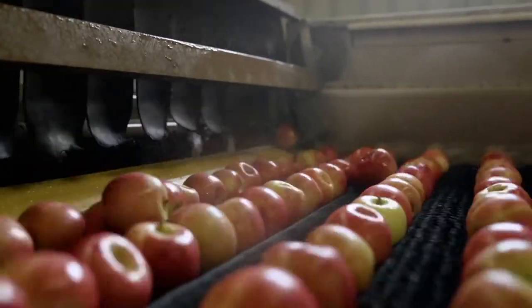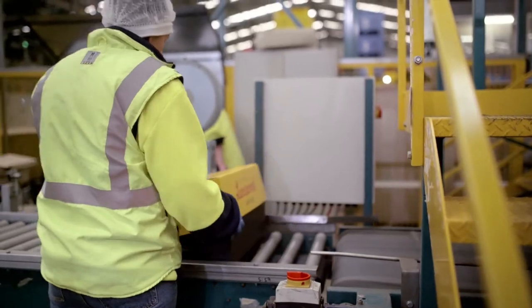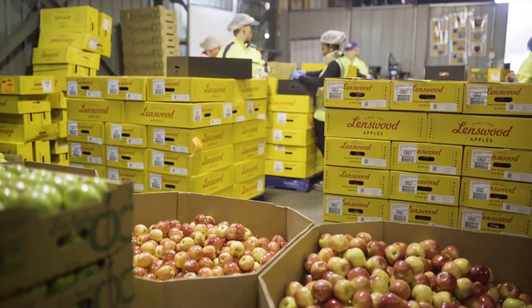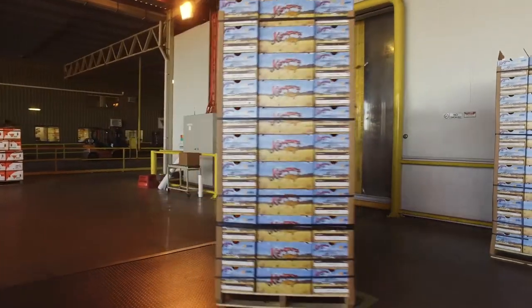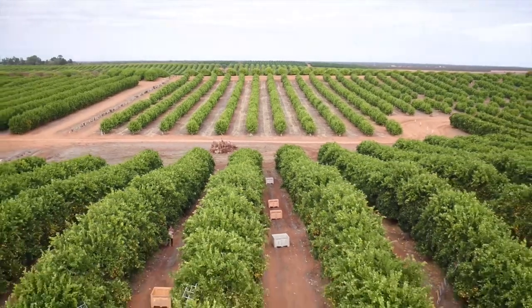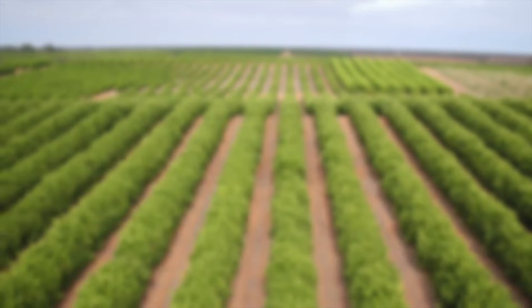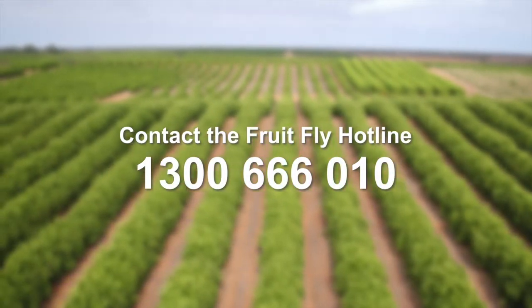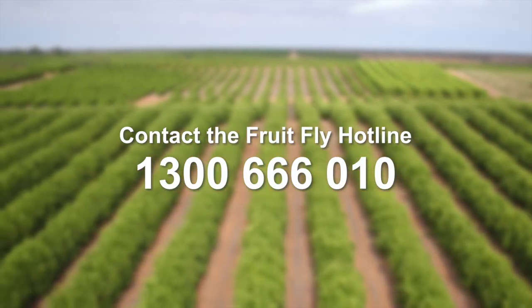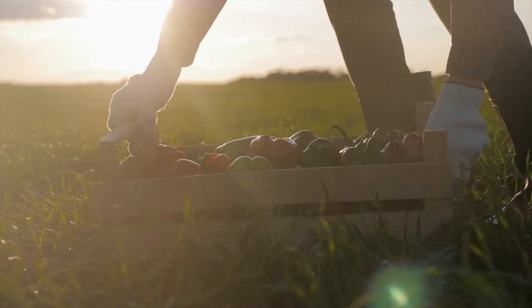If you are a packer in an outbreak or suspension area, you need to ensure that fruit fly host produce is kept secure while in the packing shed. If this isn't possible, it must be treated after packing under an accepted treatment option and certified before moving within the outbreak area or out of the suspension area. Our growers depend on you to keep South Australia fruit fly free. Remember, if you notice anything unusual in your produce, please seal it in an airtight container and immediately contact the fruit fly hotline on 1300 666 010. By following this advice, you're playing a key part in the fight against fruit fly.